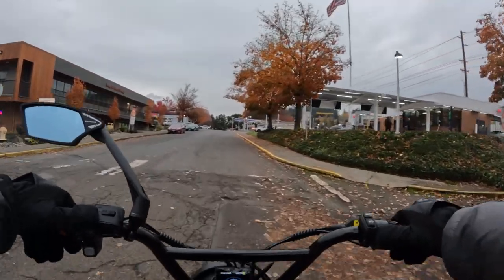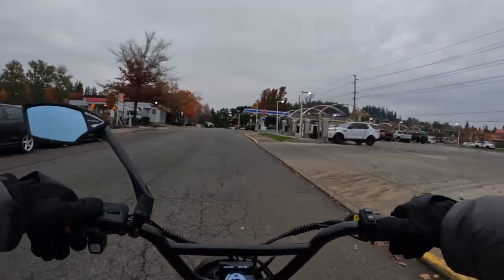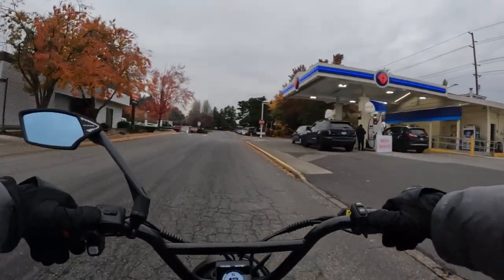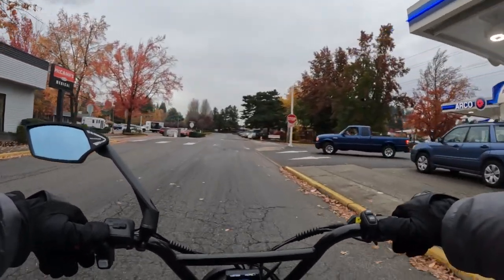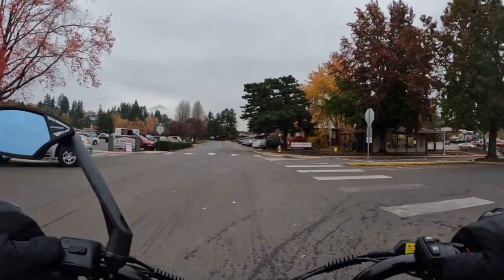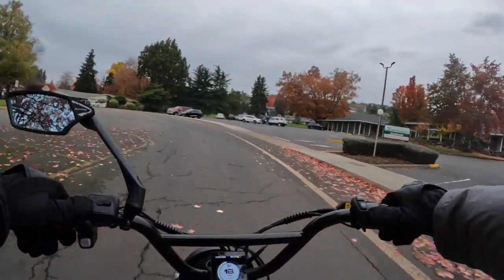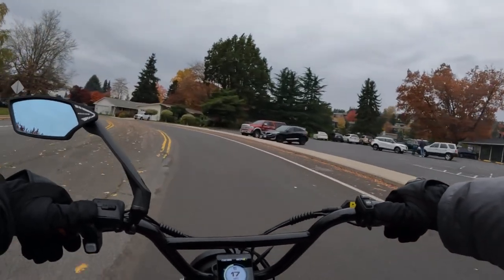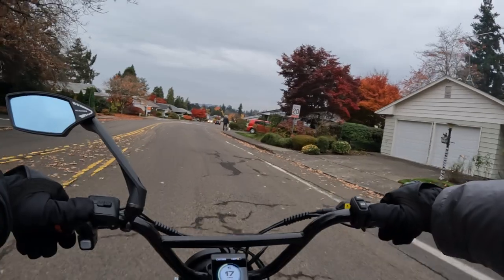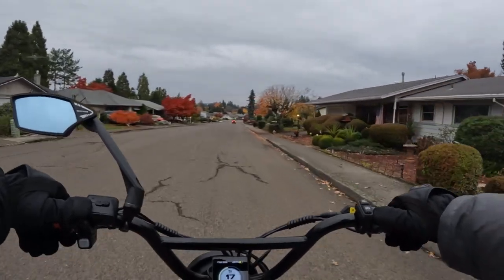It does come with a twist throttle — probably a half twist throttle. The colors it comes in are midnight black and army green; my choice there would be the black one. The bike has a payload capacity of 400 pounds, which is pretty darn good. The bike itself weighs 84 pounds, so that means you could have a rider on there that weighs a little better than 300 pounds.